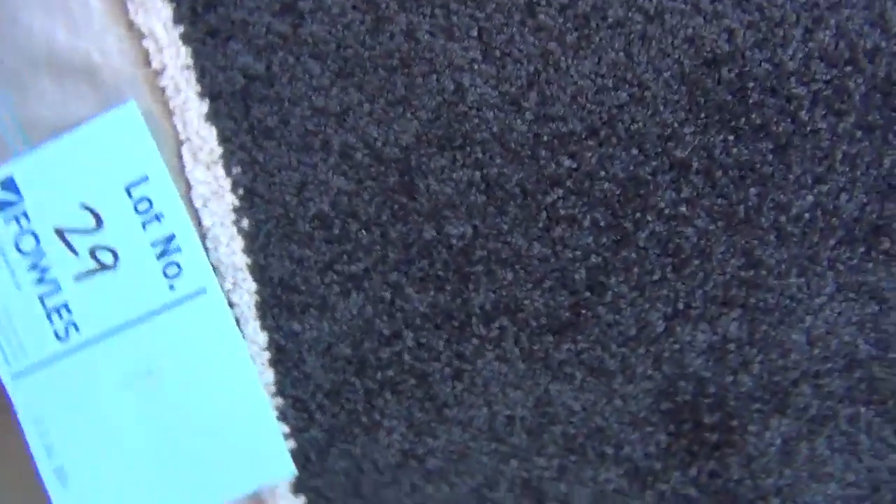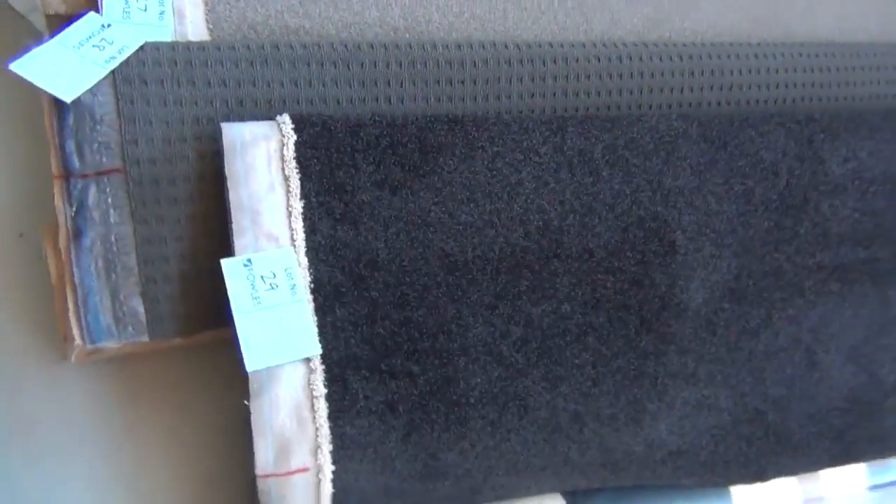As you can see, great quality and range of roll-ins and off-cuts. The nice charcoal - another Solution Dyed Nylon carpet. Beautiful quality, normally around about $100 a metre. I reckon tomorrow around about $25 to $30.